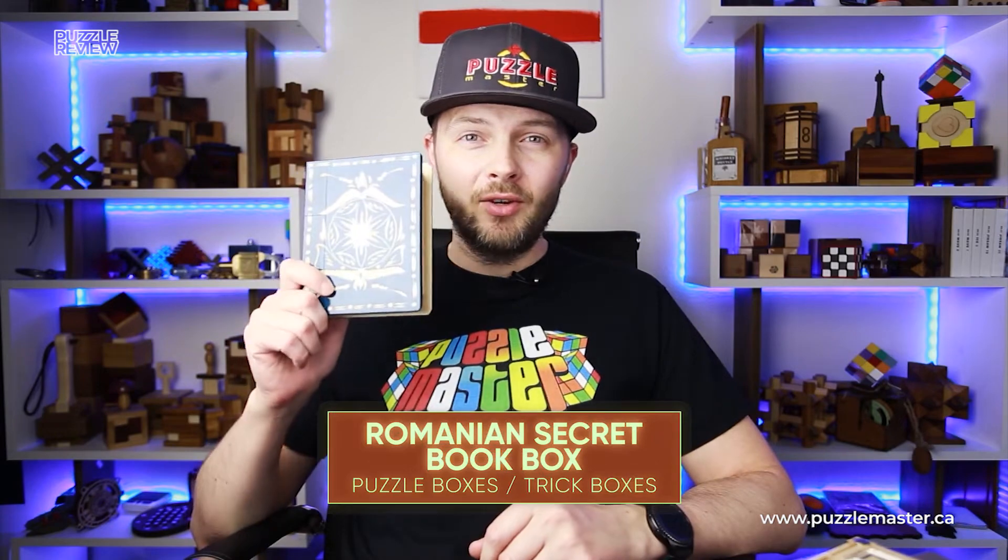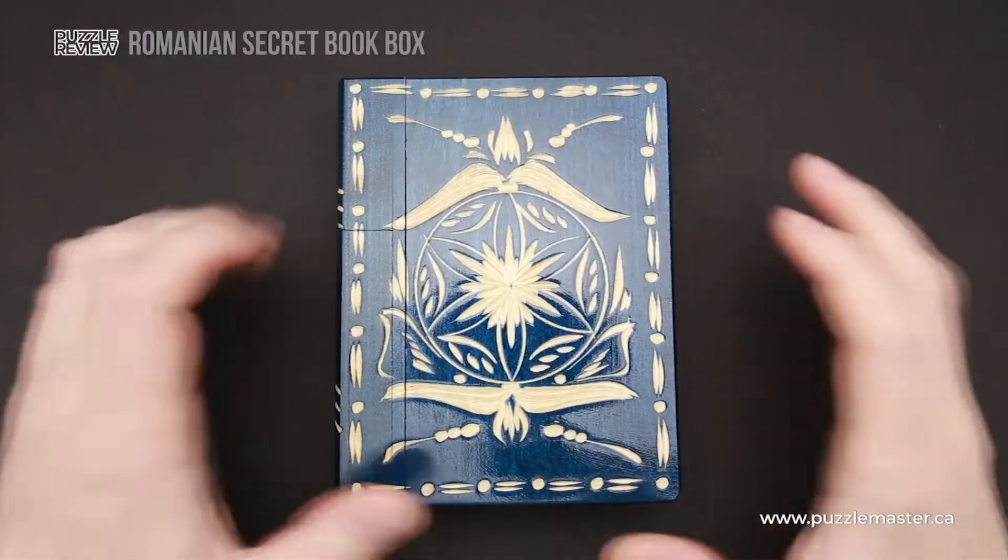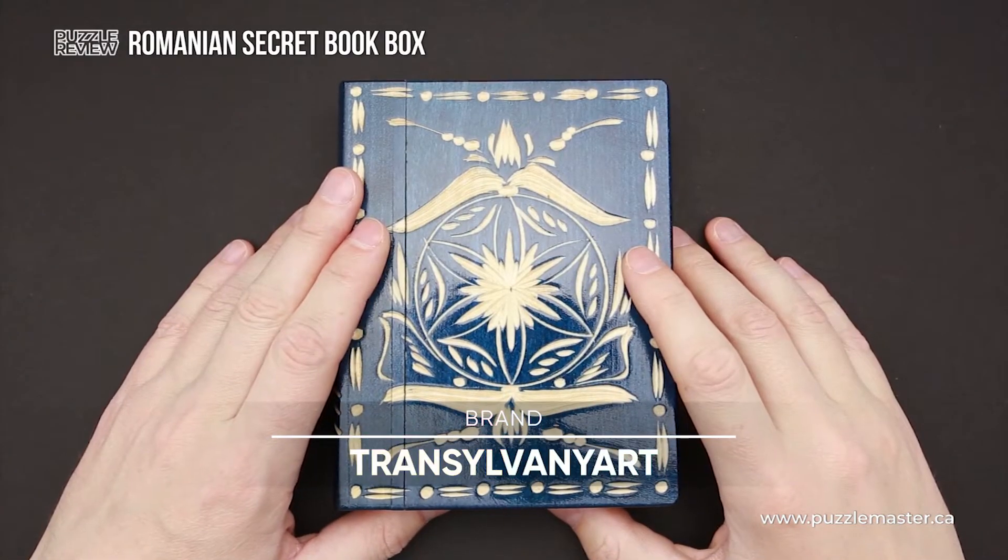Hello and welcome to Puzzle Master's product review. Today we will be taking a closer look at the Romanian Secret Book Box. This beautiful puzzle was made by Transylvania Art.